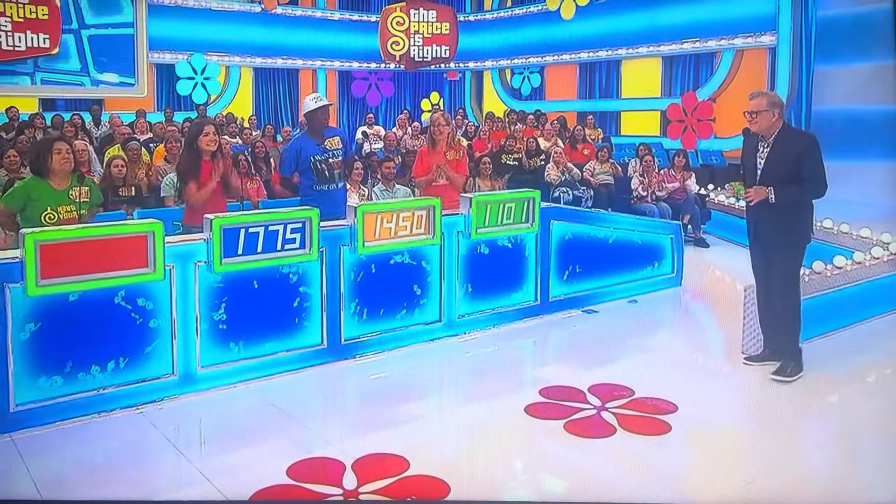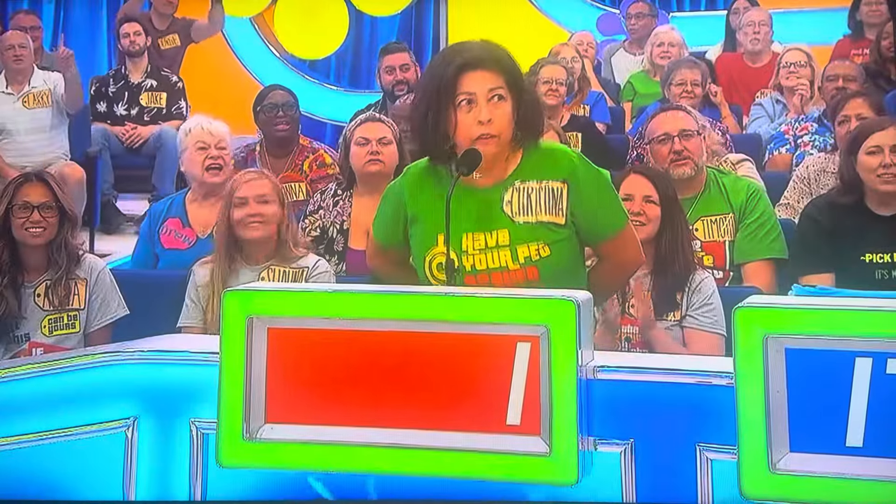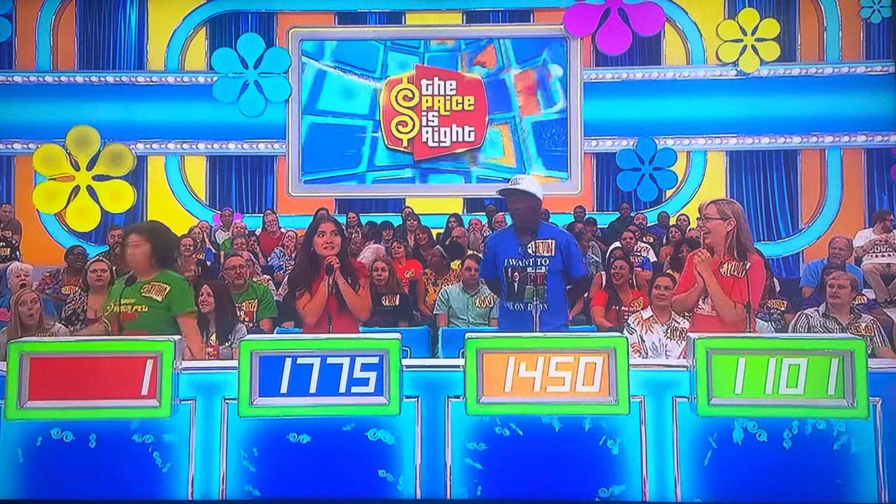Susan? 1101. $1. I got you. Actual retail price, $2,519.